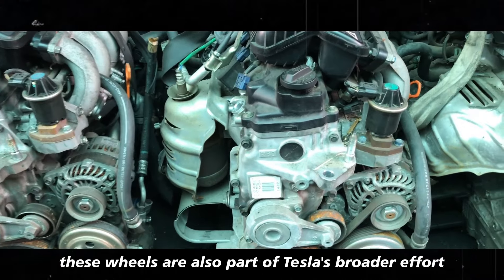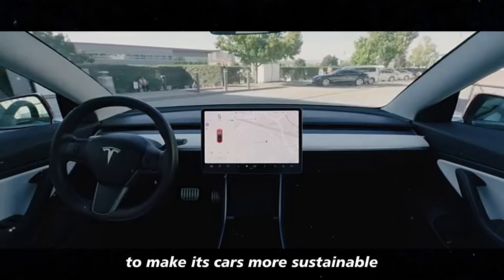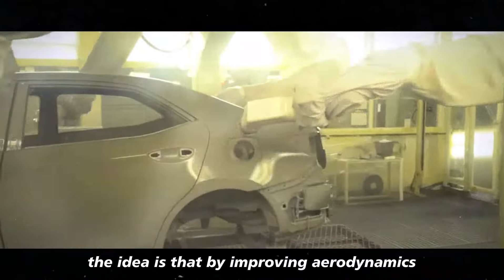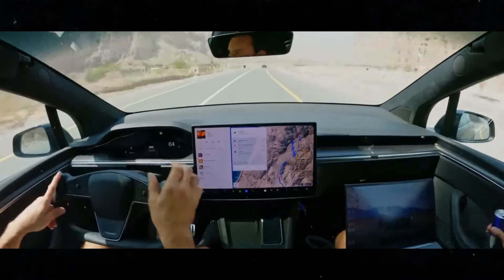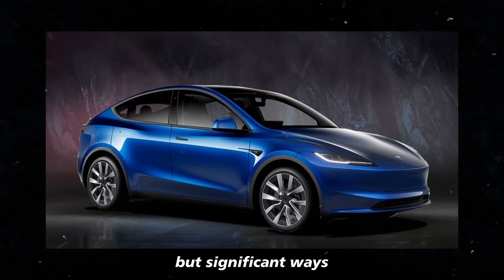These wheels are also part of Tesla's broader effort to make its cars more sustainable and efficient. The idea is that by improving aerodynamics, the company can reduce energy consumption in small but significant ways.